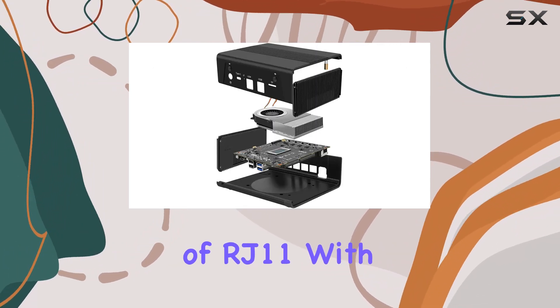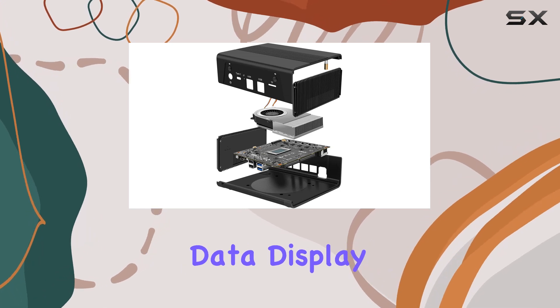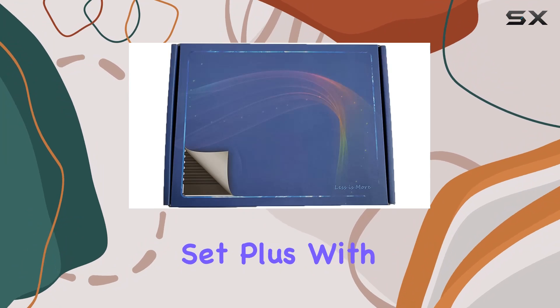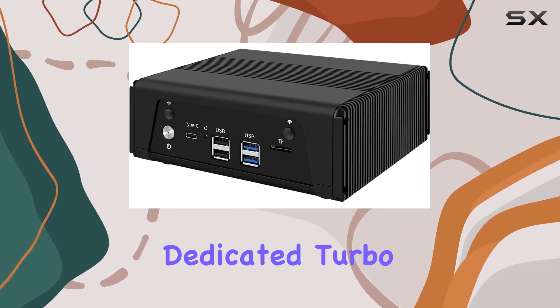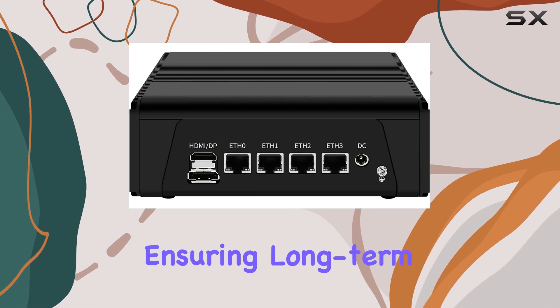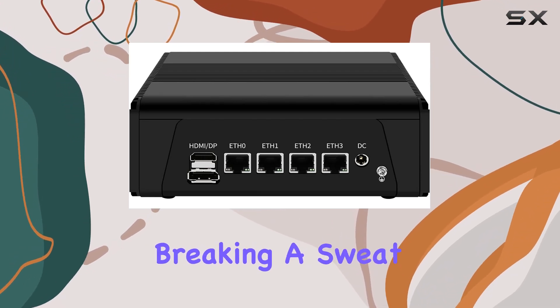The inclusion of an RJ11 port with power on/off, Type-C supporting data, display, and reverse charging adds convenience to its feature set. Plus, with dedicated turbo silent cooling fans, heat management is a breeze, ensuring long-term operation without breaking a sweat.